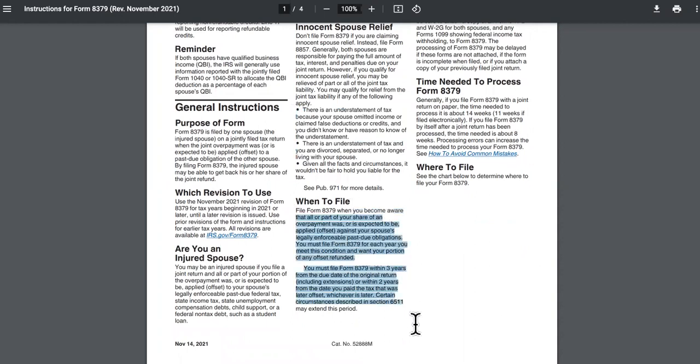On top of that, I'm going to leave you loans in the description so that you can get loans to hold you over. There are also grants that you don't have to pay back to the government or anybody. So check those out in the description.